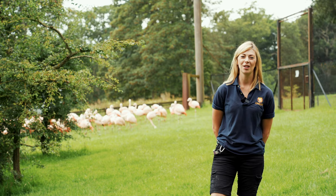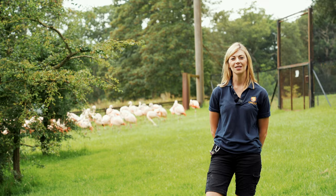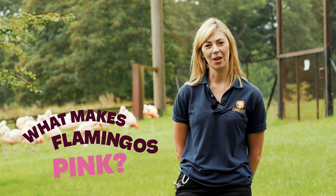Hi, I'm Lauren and you're joining me in the Flamingo Aviary up in the Safari Drive-Thru. I'm here to help answer what makes flamingos pink.